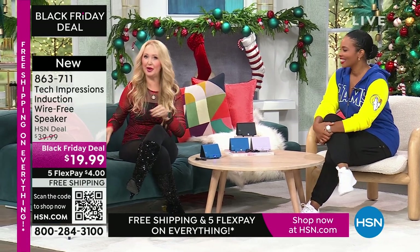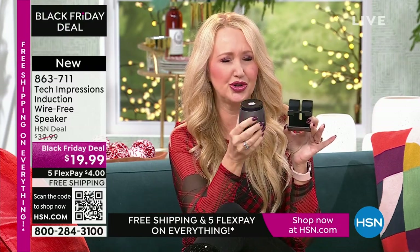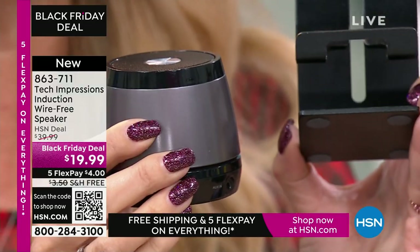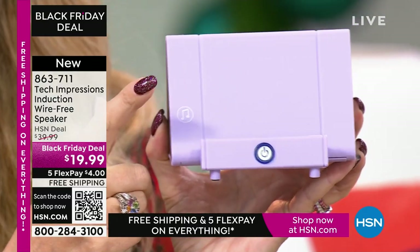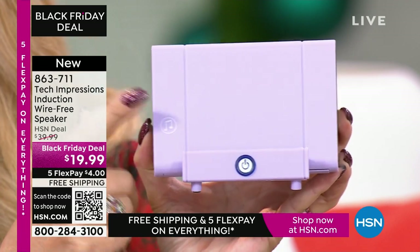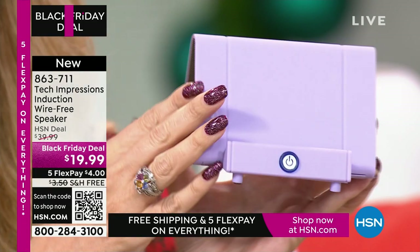A lot of us have bought these stands just to prop up our phones — I spent about $10 just for that one thing. Your new Tech Impressions speaker does that beautifully, and it's also effectively a Bluetooth speaker replacement at around $20 to $25. Instead of those two separate items, all you need is this one Tech Impressions induction speaker. It amplifies sound by contact, with speakers on both sides, at the perfect viewing angle for Skype, Zoom, movies, video calls, or listening to music.